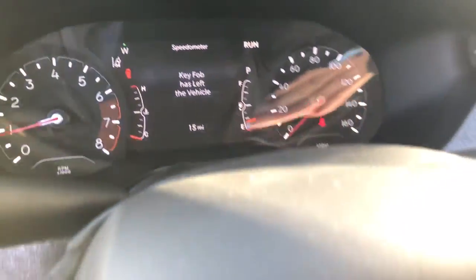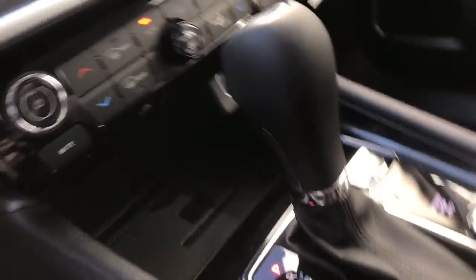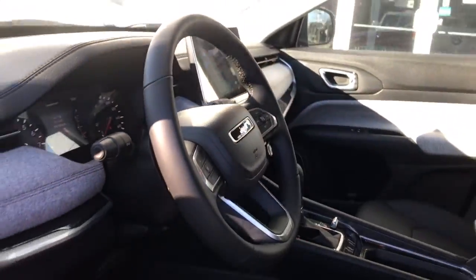These are just some of the great options this vehicle comes with: heated driver seat, keyless entry, hands-free liftgate, fog lamps, satellite radio, remote engine start, and power liftgate.